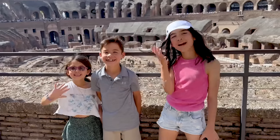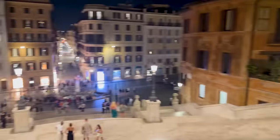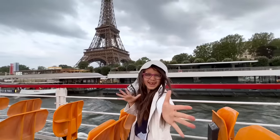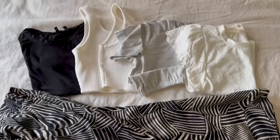Hey guys! We're so fortunate to have just spent two weeks in Europe — it was our first family trip overseas. We hit up London, Rome, Florence, and finally Paris. I had so many questions going in and learned a lot in the process, so here are some of my favorite packing tips.